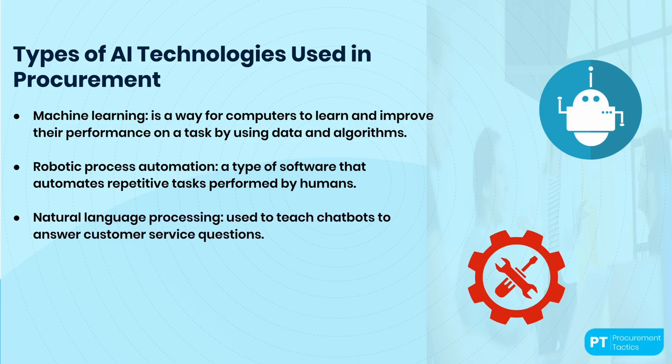Number three: natural language processing, or NLP. It is a type of artificial intelligence that enables computers to understand, interpret, and generate human language. NLP enables computers to process and analyze human language in a way that computers can understand. For example, let's say you want to build a chatbot that can answer customer service questions. You can use NLP to teach the chatbot to understand different types of questions, identify keywords, and provide appropriate responses. You would start by training the NLP model on a large data set of example conversations, which the model analyzes to identify common patterns — such as the types of questions customers ask and the types of responses that are appropriate.